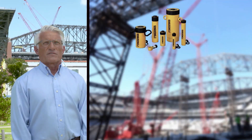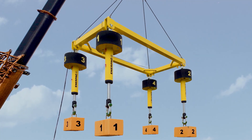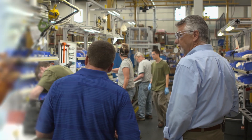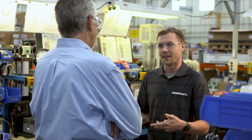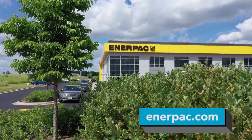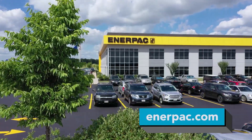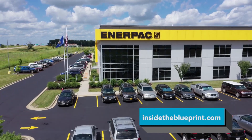ENERPAC is the only hydraulic company that I go to when I'm looking for hydraulic jacks, jacking equipment, sling adjusters. They have answers immediately. The future of ENERPAC is really exciting for us. Most importantly, we want to expand into new industries as we think about what industrial tools look like in the next 10 years. We're all about growth and innovation, and we're excited to solve new challenges.